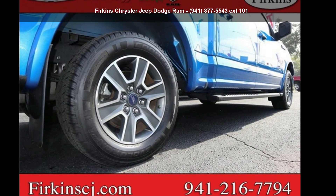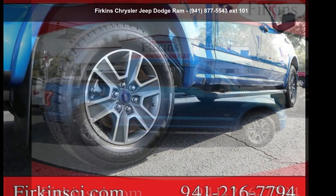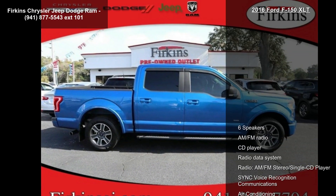Presenting the Ford 2016 F-150 XLT. This may be the set of wheels you've been looking for.